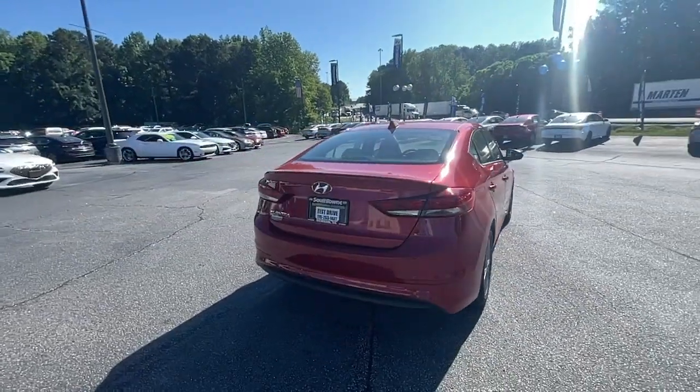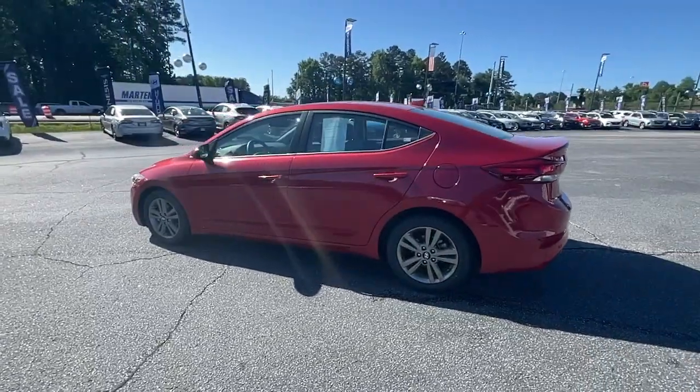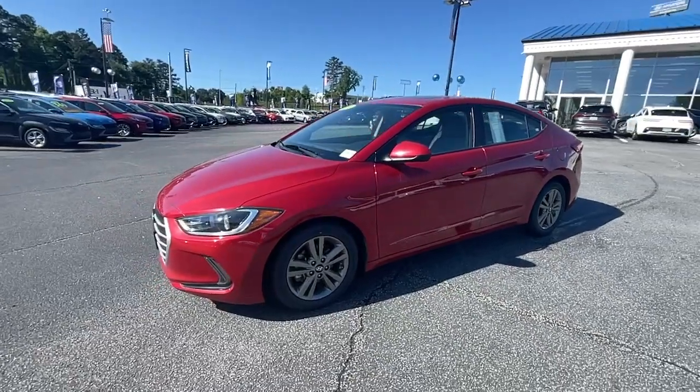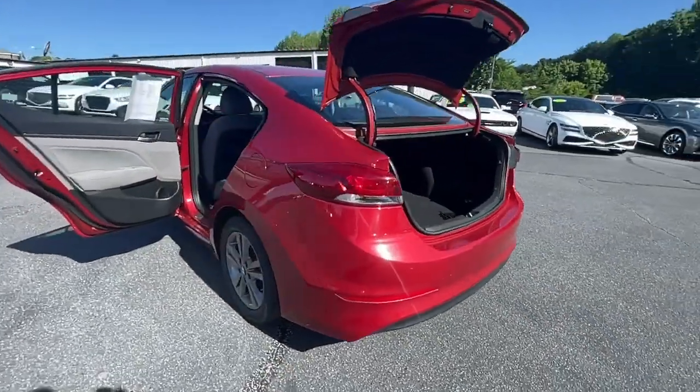Start your day in smart style in this feature-packed Elantra. You'll love its ergonomic controls, standard rearview camera, refined ride, modern looks, and confidence-inspiring safety features. These are just some of the great options this vehicle comes with.